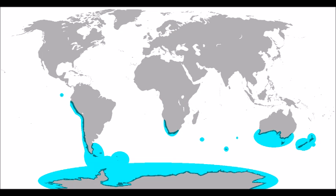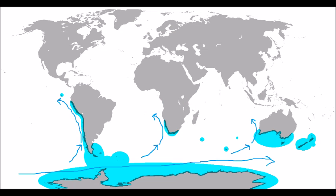This map shows the range of penguins based on where you can find them. It shows the Humboldt Current of South America, the Benguela Current of Africa, and the Western Australia Current off the western coast of Australia.